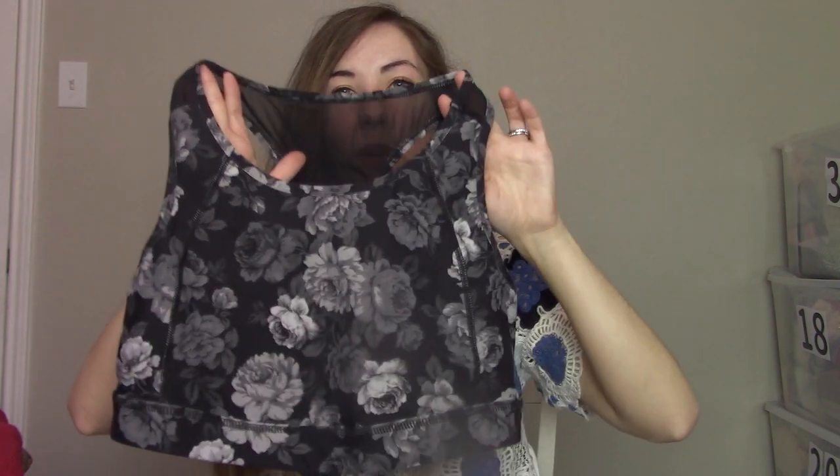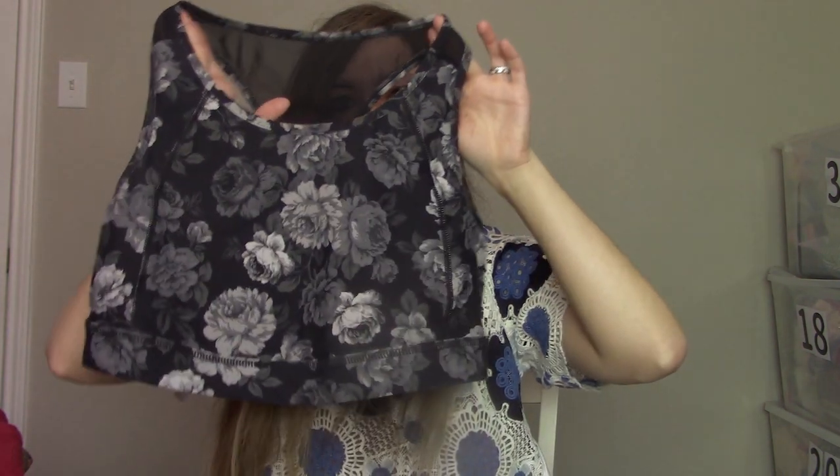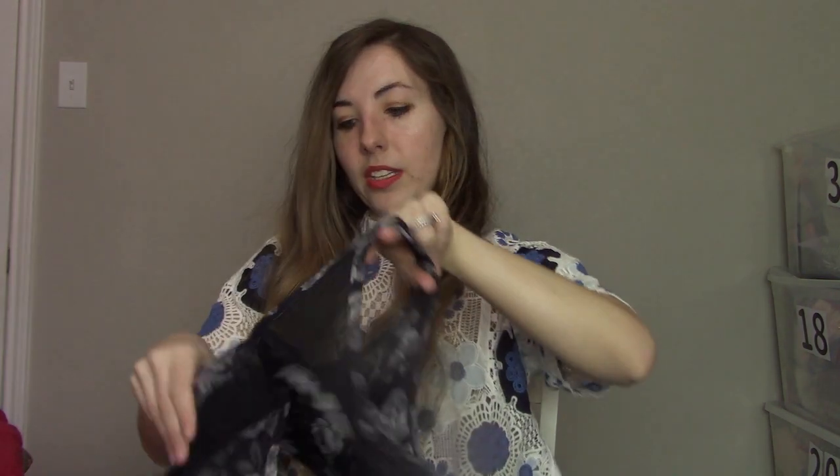The next piece is a Torrid sports bra. Torrid sports bras always sell really quickly for me — anywhere from $15 to $28. This one is in a size 2X, and there's the back — just a nice little racerback.